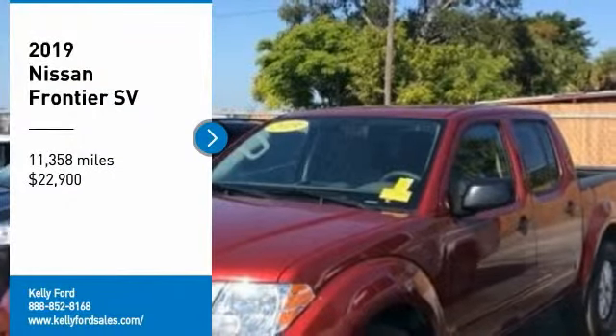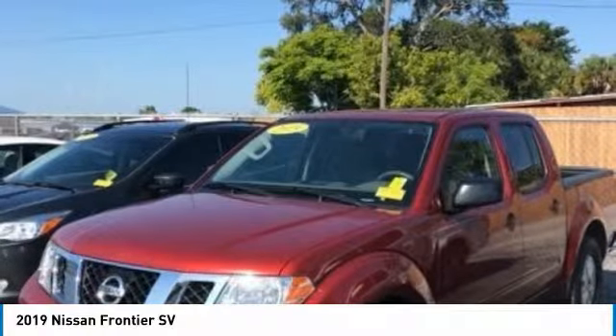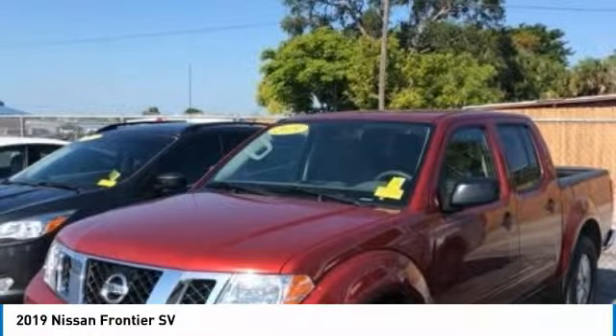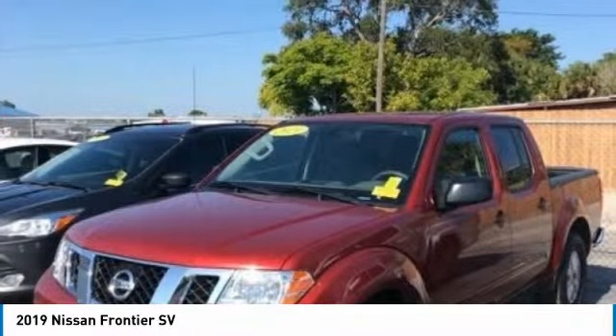Take a ride in the 2019 Frontier. The Nissan Frontier offers a full-length, fully-boxed frame for strength, serious off-road capabilities, and a 5-star rating for side-impact crash safety.